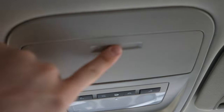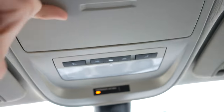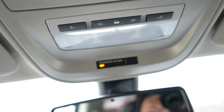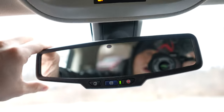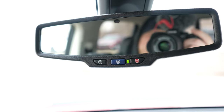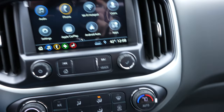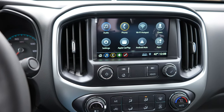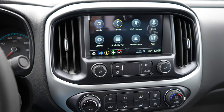Coming up top to the vanity, it is halogen lit for both passenger and driver. Up top you have some glasses storage, halogen dome map lights, and your master control for those lights, an auto-dimming rearview mirror, as well as your GM OnStar buttons.